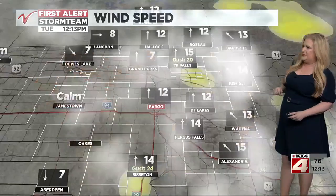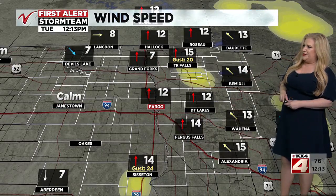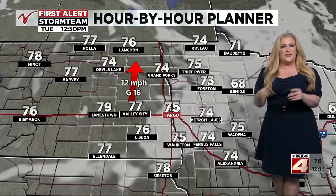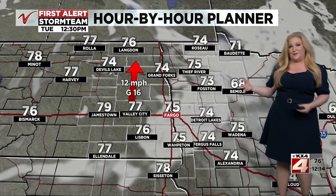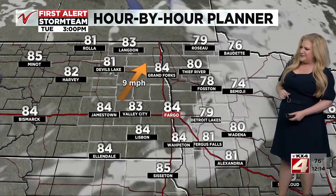Fargo and Grand Forks are sitting at 76 degrees currently. Wind is out of the south or southeast. We've got one gust to 20 miles per hour in Thief River Falls and Sisseton too, and down in the south a gust to 24 miles per hour. So still a little bit of a breeze, but not as strong as yesterday. We're getting to enjoy the warmth, more sunshine developing into the afternoon, and the wind isn't as strong — a pretty nice day, especially for September's standards.